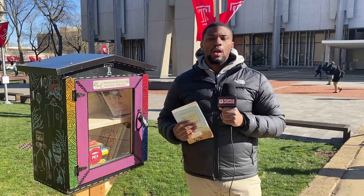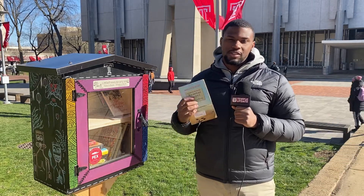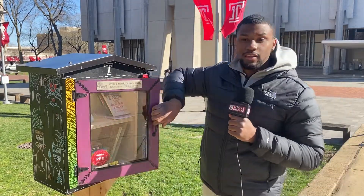We spoke with Donnell Powell, organizer of Temple Pex, about the program. It encourages professors and students to use the dynamic arts and cultural landscape of Philadelphia to connect with the curriculum. Current students and alumni help design tiny libraries so that you can take a book and leave a book.